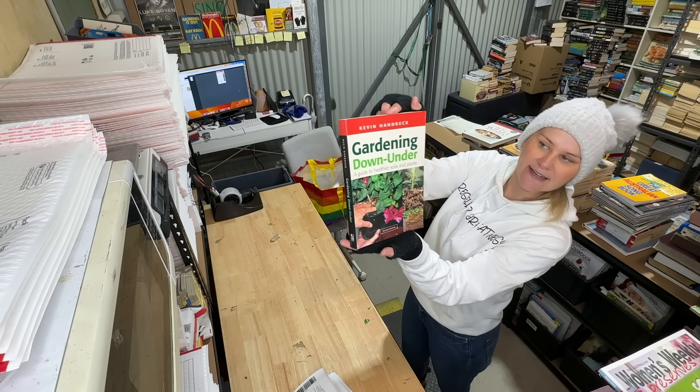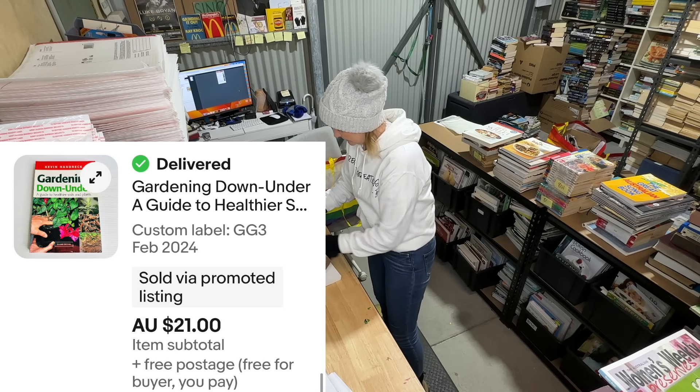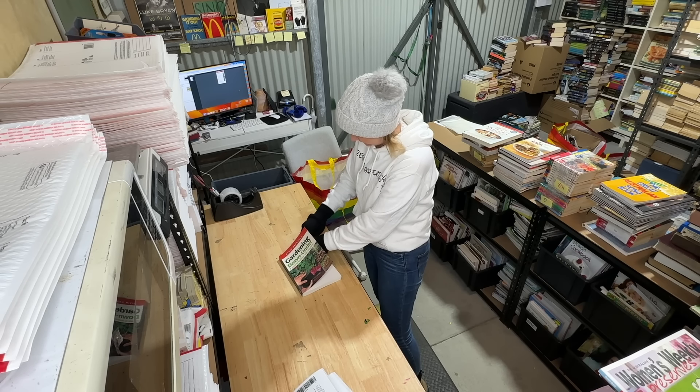'Gardening Down Under: A Guide to Healthier Soils and Plants' — sold for $21, listed since February. Not too bad.